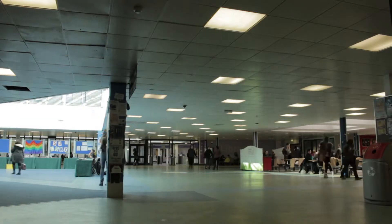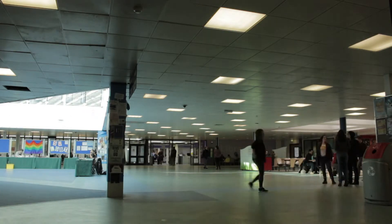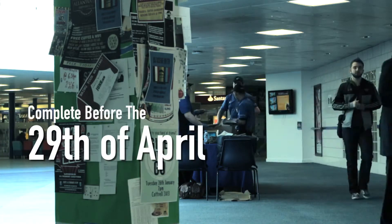Every student who completes the survey will get a two-for-one Domino's Pizza voucher and a two-for-one cinema ticket for the McRobert. You'd also be in with the chance of winning a £30 Amazon voucher, so get involved and fill in the National Student Survey by the 29th of April.